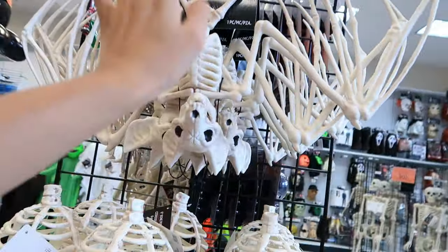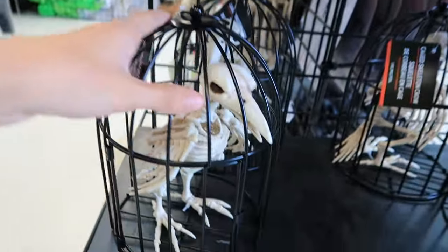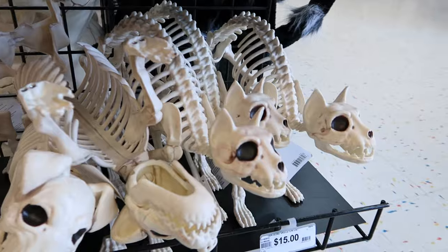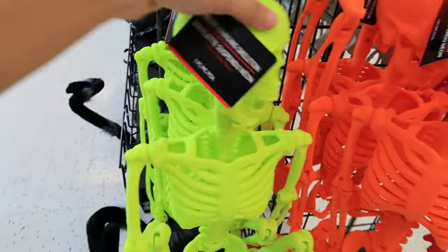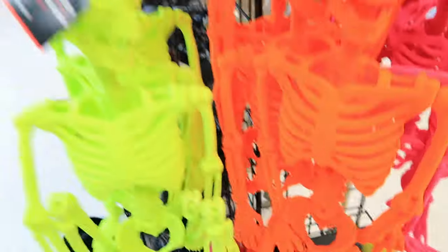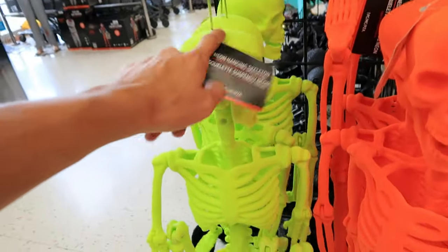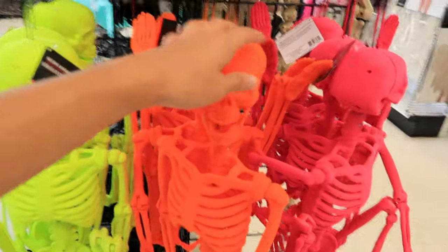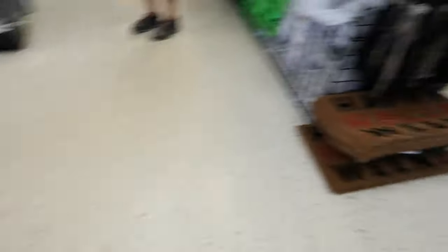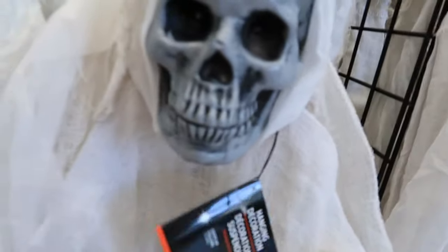Just over here you have the other skeletal items including the bat, the pumpkin skeleton, the bird in the cage, the spider, and then a dog and a cat skeleton. Over here we have the neon skeletal items — they don't have the full skeletons, only the spiders and small heads. But they do have the actual neon skeletons here: my favorite is the neon green, which is going to look even cooler under a UV light. They also have an orange one and a pink one, which looks a bit red on camera but is very pink in real life.